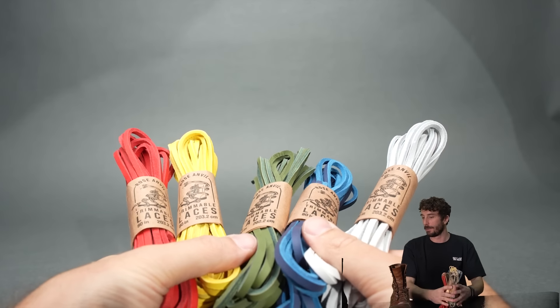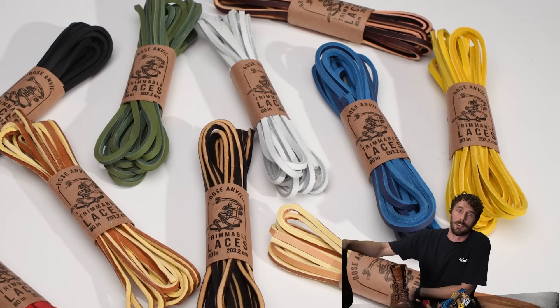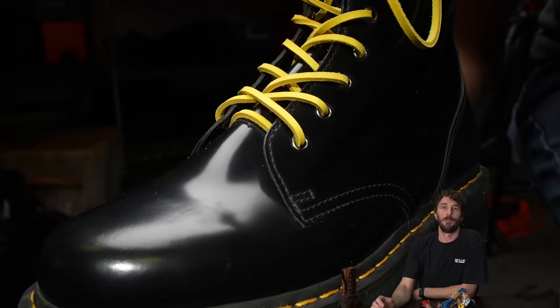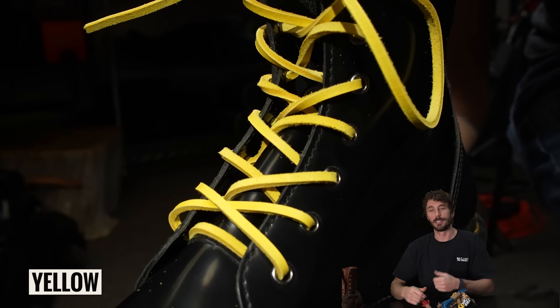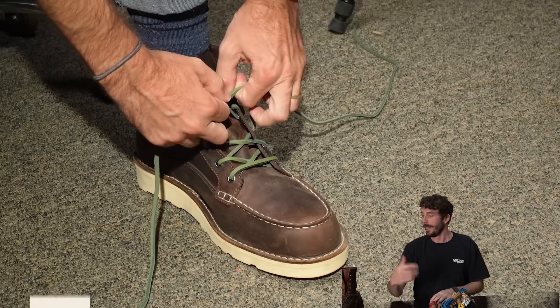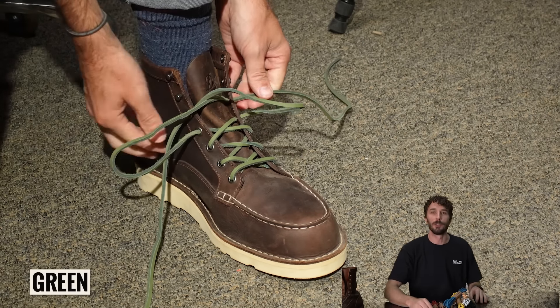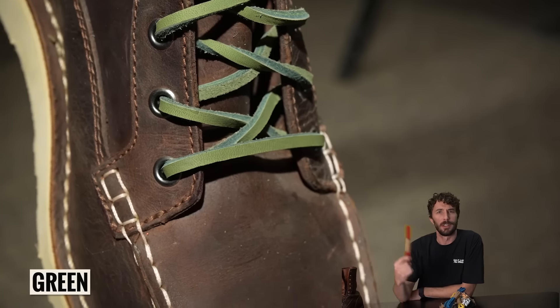Why does nobody sell colorful leather laces? That's why we tracked down the suppliers and lace makers of some of the highest quality, most durable boots in the entire world. I asked: what if you made some colored laces for us? I want to customize my boots. One of my favorite things about boots and shoes is not just protecting your investment with some kilties, some insoles, and some laces, but it's fun to customize them.